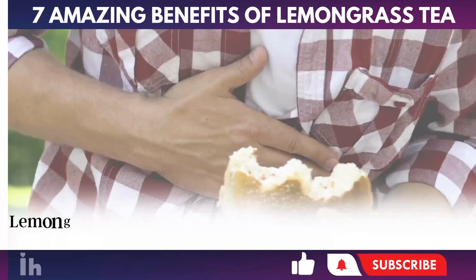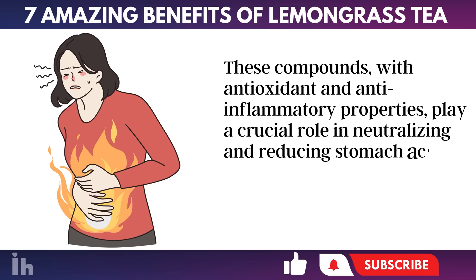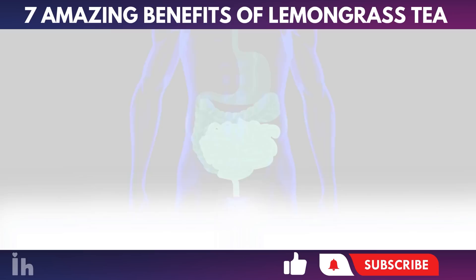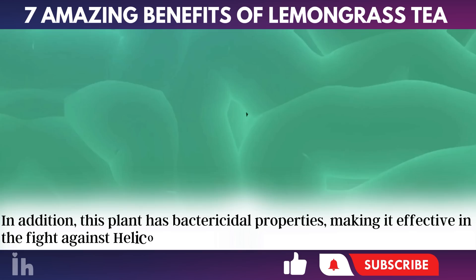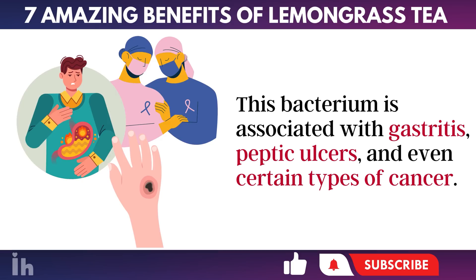Number 1: Helps in the treatment of gastritis. Lemongrass is an incredible ally in the treatment of gastritis, as it contains significant amounts of flavonoids and tannins. These compounds with antioxidant and anti-inflammatory properties play a crucial role in neutralizing and reducing stomach acidity, thus contributing to the treatment of reflux and gastritis. In addition, this plant has bactericidal properties, making it effective in the fight against Helicobacter pylori, a bacteria found in the stomach. This bacterium is associated with gastritis, peptic ulcers, and even certain types of cancer.